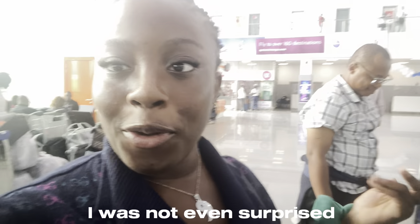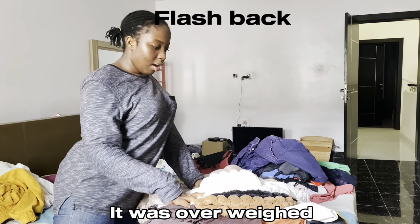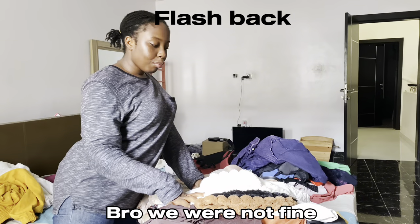We have excess luggage and we're trying to get a Ghana Must Go bag so I can put some things inside it.